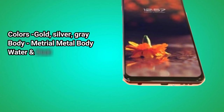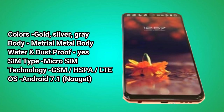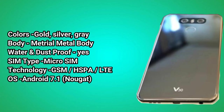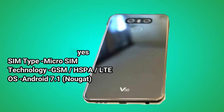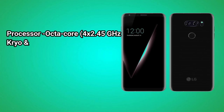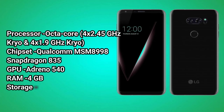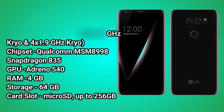Colors: Gold, Silver, Gray. Body: Metal body. Water and dust proof: Yes. SIM Type: Micro SIM. Technology: GSM, HSPA, LTE. OS: Android 7.1 Nougat. Processor: Octa-core, 4x2.45 GHz Kryo and 4x1.9 GHz Kryo. Chipset: Qualcomm MSM8998 Snapdragon 835. GPU: Adreno 540.